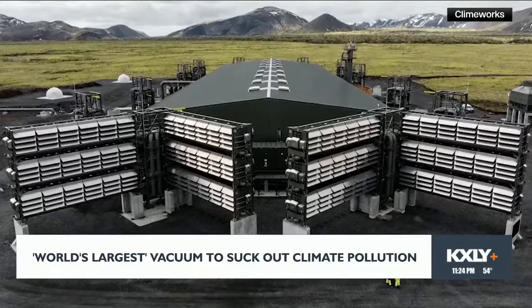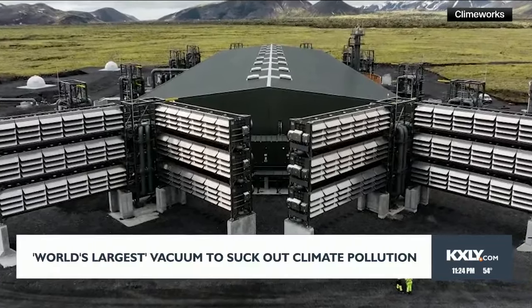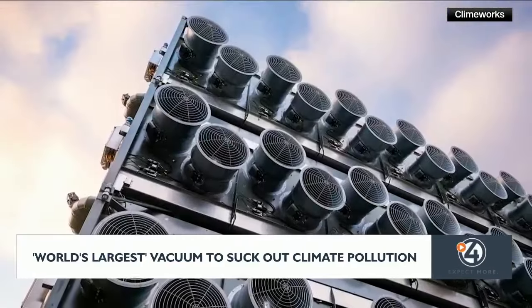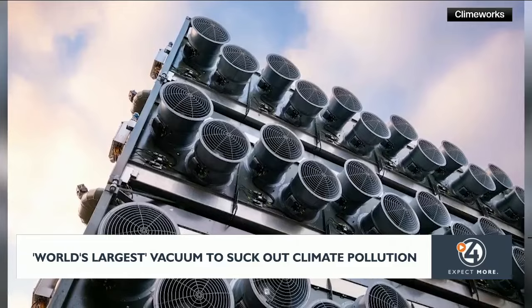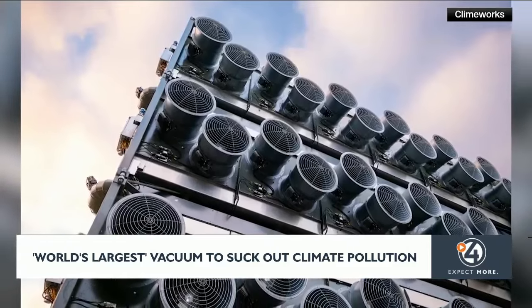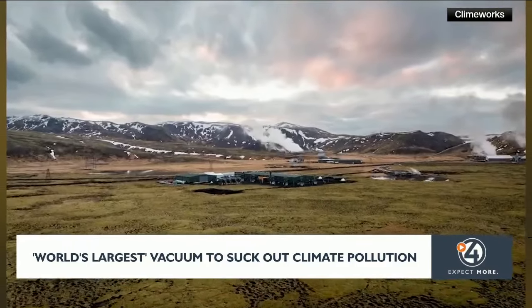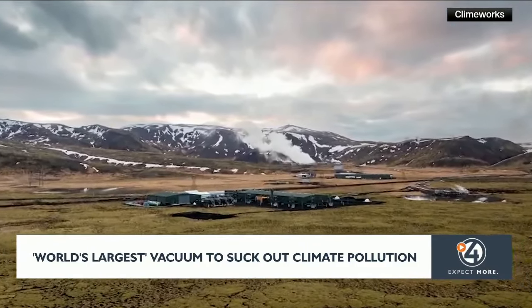The world's largest vacuum designed to suck planet-heating pollution has just opened in Iceland. Mammoth runs off of clean geothermal energy to pull 36,000 tons of carbon from the atmosphere — equivalent to taking around 7,800 gas-powered cars off the road for a year.